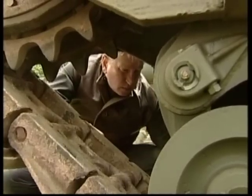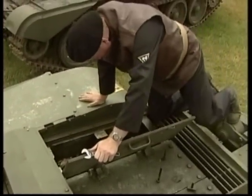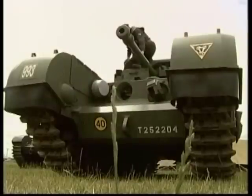Artillery needed to move quickly to keep up with advancing armies. Self-propelled artillery emerged — as fast as a tank but lightly armoured, these were not front-line weapons.